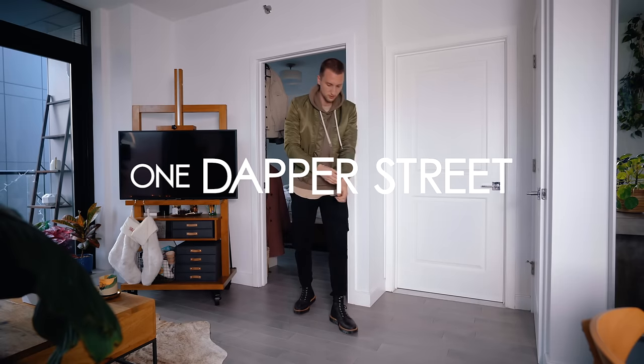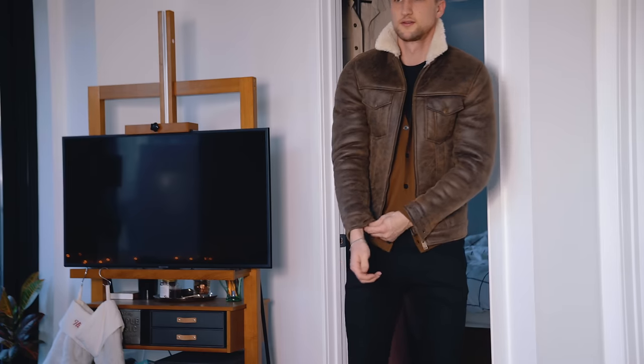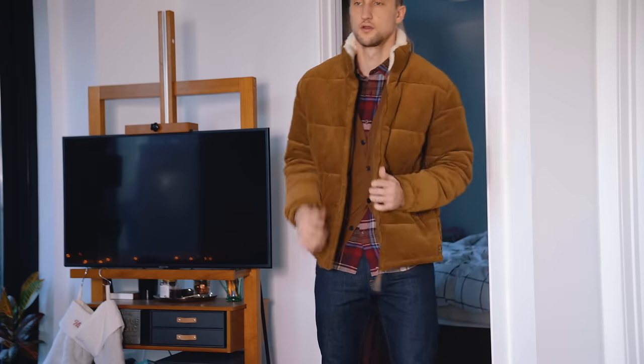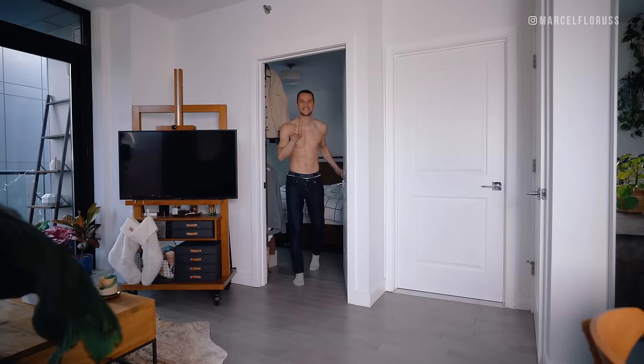What's going on guys? My name is Marcel Flores. Welcome to my YouTube channel One Dapper Street and welcome to today's video styling 12 winter outfits with some easy layering techniques. We're going to take a look at a few different silhouettes starting with look number one.